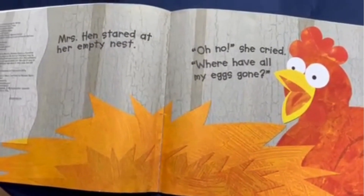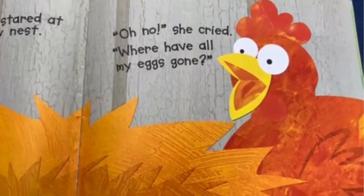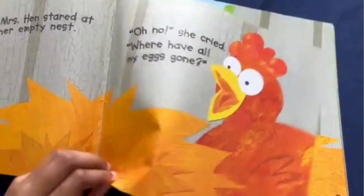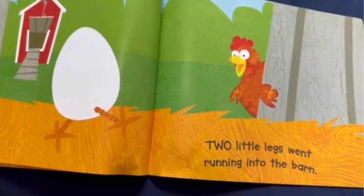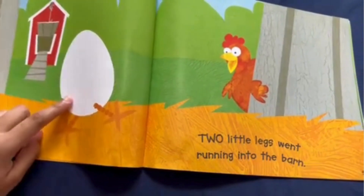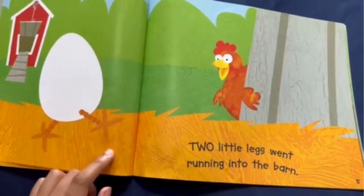Mrs. Hen stared at her empty nest. Oh no, she cried. Where have all my eggs gone? Two little legs went running into the barn. Look, there's one egg, but one, two legs.